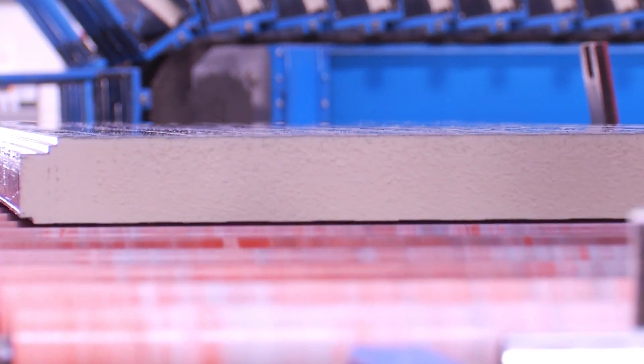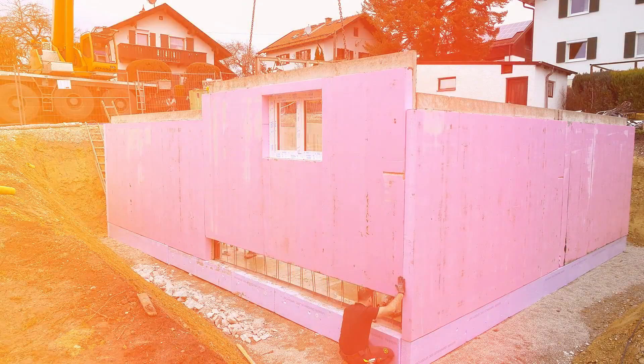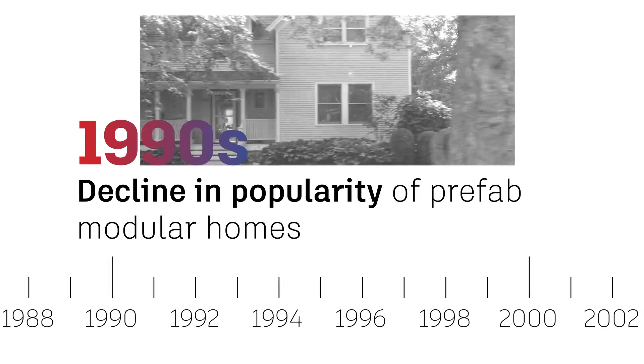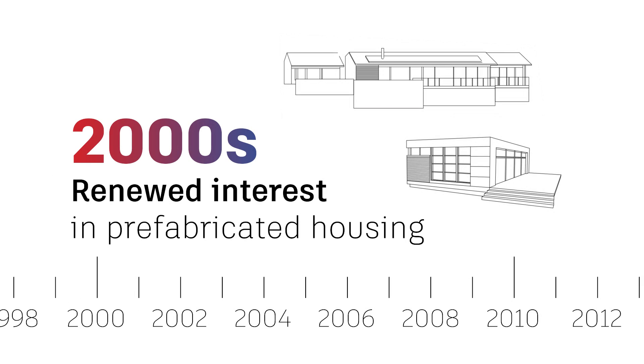Yet what prefab made up for in cost and labor efficiency, it lacked in design. Throughout the 1990s, there was a decline in interest in prefab due to the stigma of overstandardization that developed around modular homes. By the 2000s, however, there was a renewed interest.